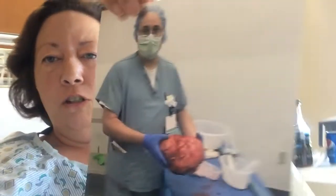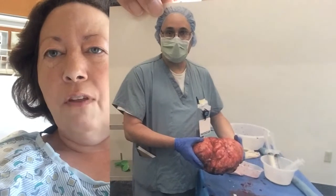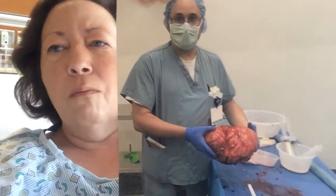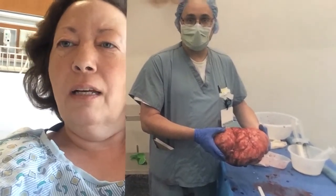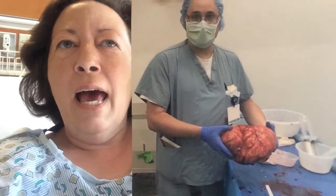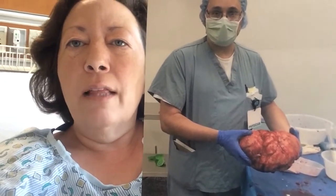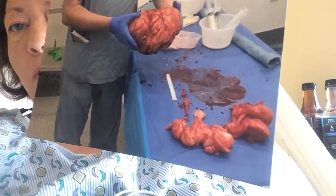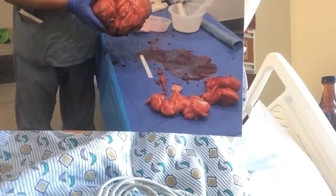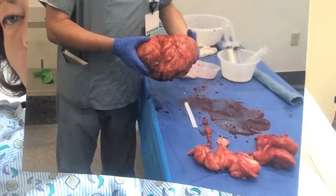I have a picture — I'm going to show you. This is the actual bulk of the fibroid that he is holding. I knew it was not going to be the size of a lemon or a ping pong ball. I could feel it from the outside of my skin and it had been problematic for years. And this was everything else that was also removed at that time. That's a lot — way more than a ping pong ball or a lemon.